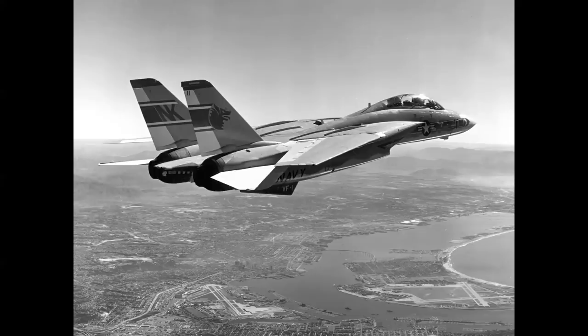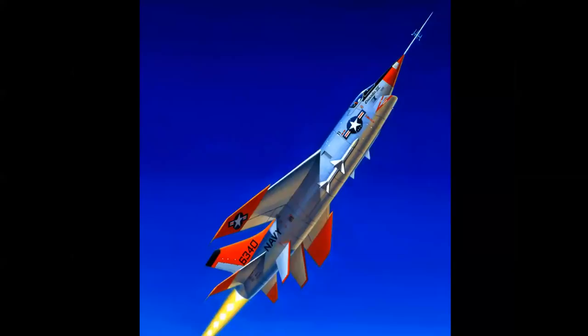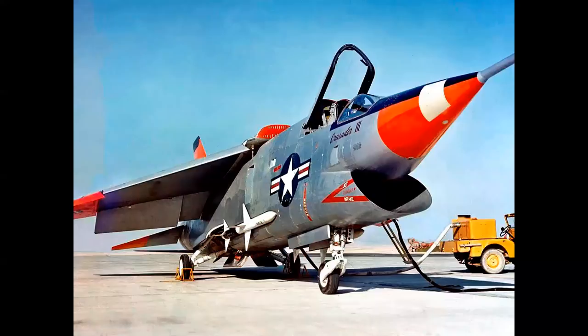Speaking of fly-off competitions, the Vought XF-8U-3 Super Crusader — or Crusader 3 — was the Navy's fastest single-engine airplane at Mach 2.39. It competed against the McDonnell F-4 Phantom, which ultimately won the contract; more than 5,000 of those airplanes were built. The Crusader 3 was an amazing-looking airplane — three prototypes were built and flown — and none were saved; they were all scrapped.